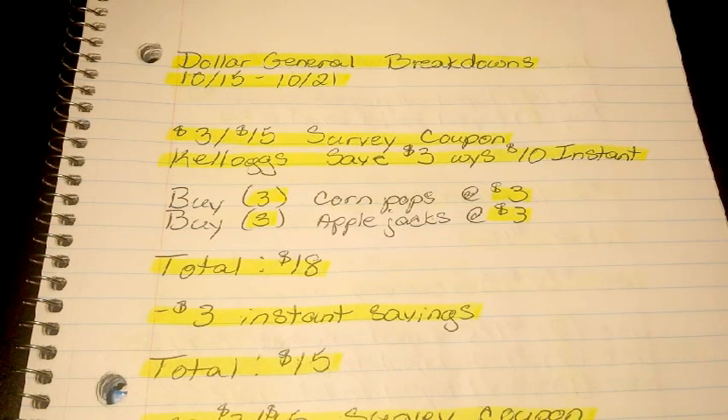That's pretty much what I used for my breakdowns this week. Since we do not have a $5-off-$25 for this Saturday, we just have the digital coupon going on for the Dollar General Brands. I went ahead and did 4 breakdowns for the $3-off-$15 survey coupon using those instant deals included in this week's ad. And then the last one I did is a $5-off-$30 all-digital breakdown. Let's go ahead and get started.